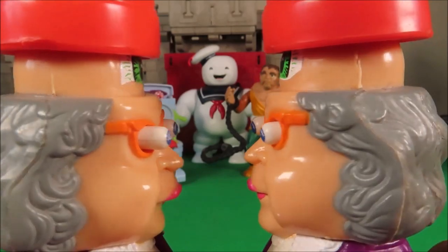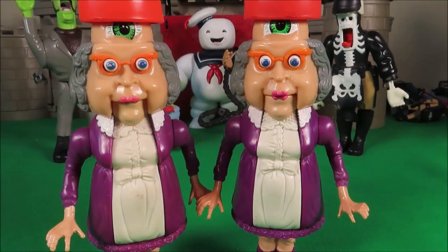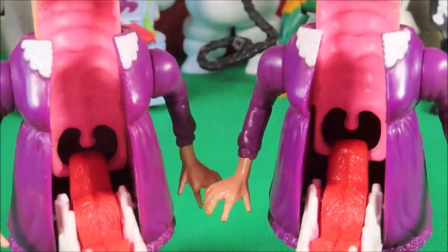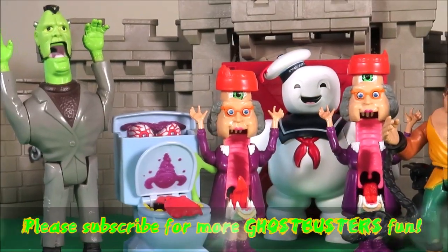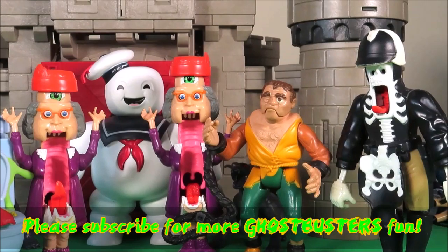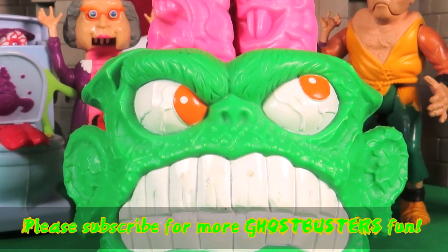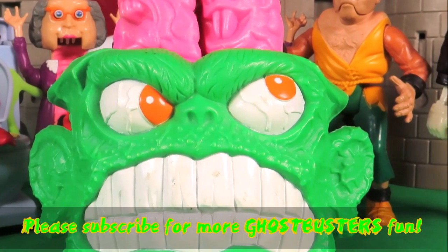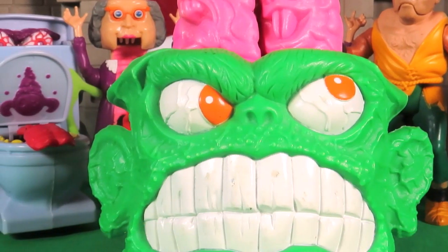Happy Halloween! Be sure to let me know in the comments below guys, which is your favourite vintage Ghostbuster toy? Be sure to like this video and subscribe to this channel so that you don't miss out on any of the toy fun! Thanks guys for staying to the end. This is a sneak peek of what we're going to have in our next episode — it's a brain blast of ghosts from the real Ghostbusters, so be sure to check it out!